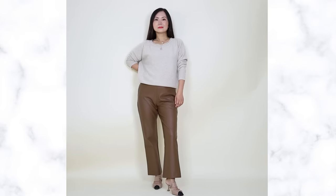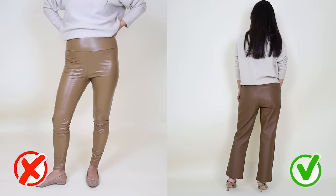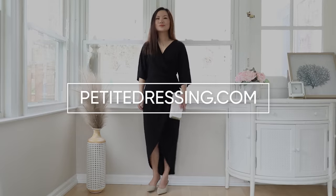Leather leggings — super on trend — but if you have a stomach, they can look like a disaster. I'm not asking you to completely stay away from anything faux leather. You can wear them; the key is to find the right leg shape. The best is straight leg — just the right amount of volume and not clinging to your legs — perfect to balance out your shape.